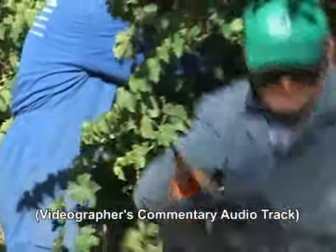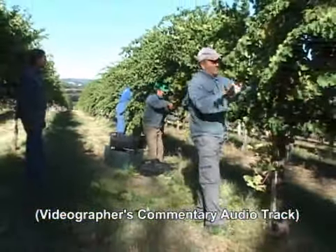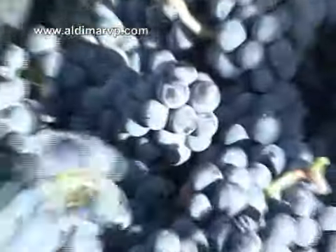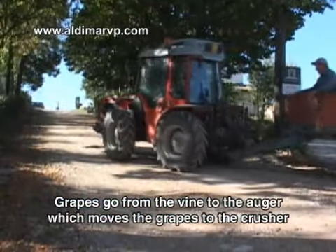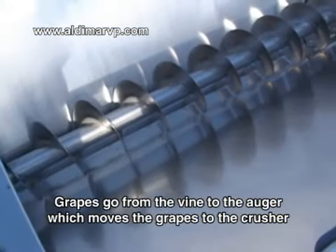Unfortunately, when we were there the previous day — this is our second day at the winery — on the first day it was rainy and misty, and we videoed the inside. I had commented that we didn't have the opportunity to see people cutting the grapes.